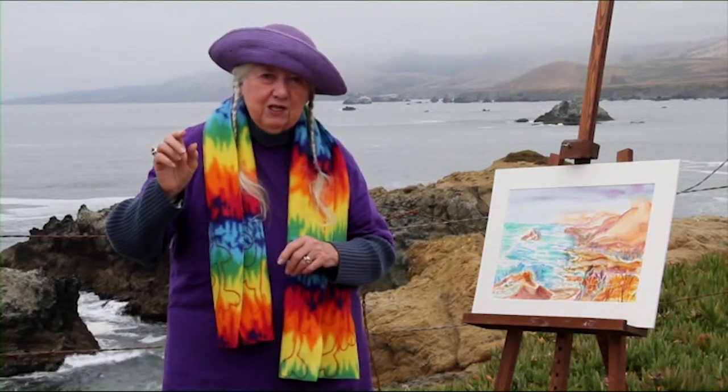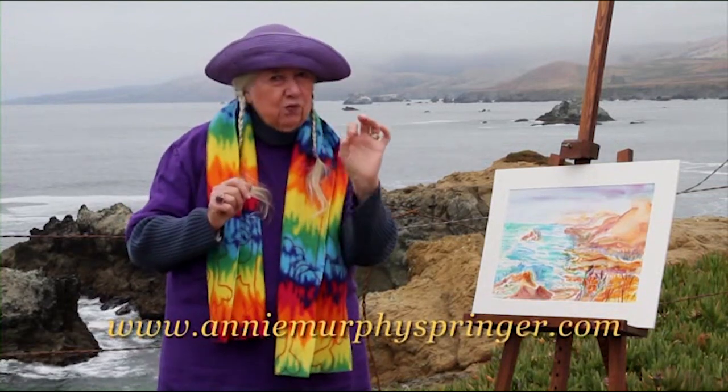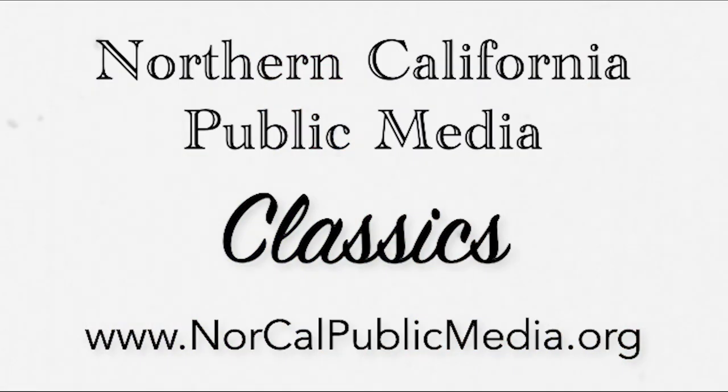Visit me on my website, AnnieMurphySpringer.com. To see more videos like this from the NorCal Public Media Archives, visit NorCalPublicMedia.org.